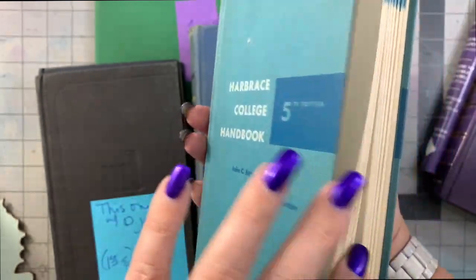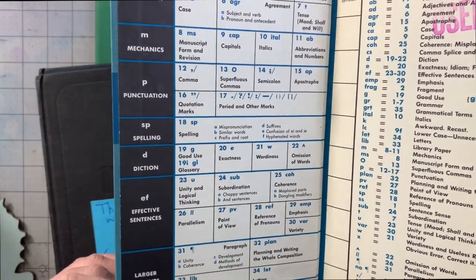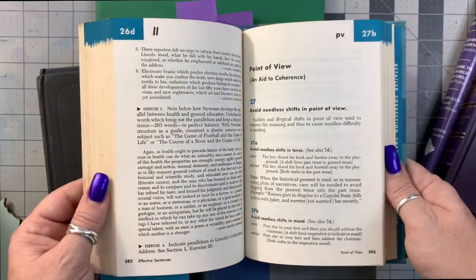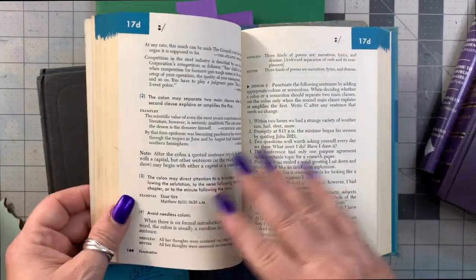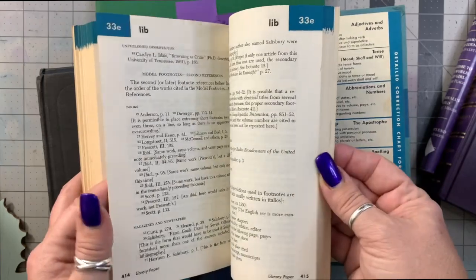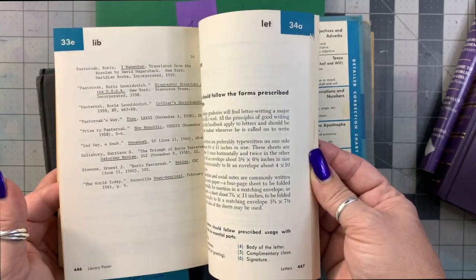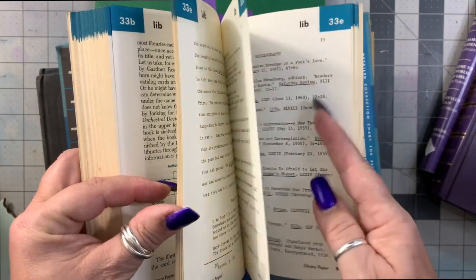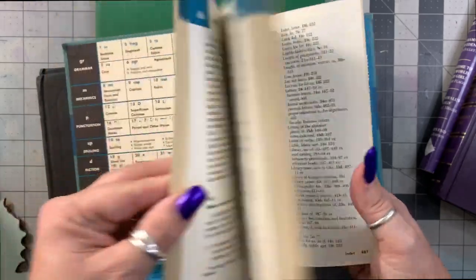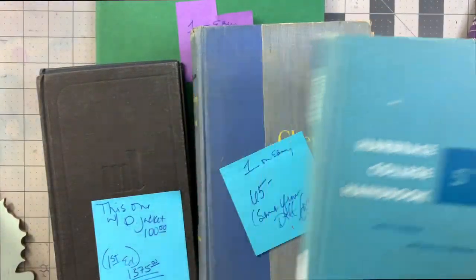Little English college handbook — grammar, mechanics, punctuation, spelling, effective sentences. I just love it. I don't know if I'll tear it up, use it for an altered book, or just add it to my vintage English book collection. These books have different kinds of typefaces and fonts throughout — there's even some handwriting, plus little illustrations like letters. They've got typing, handwriting, book text — there's a lot in here that could be utilized for junk journaling for sure.